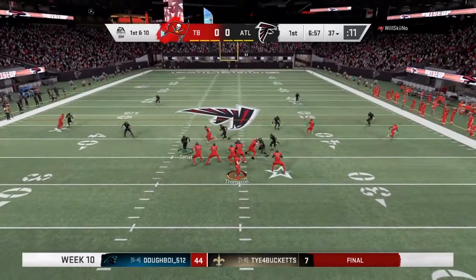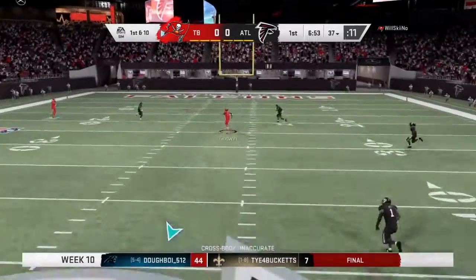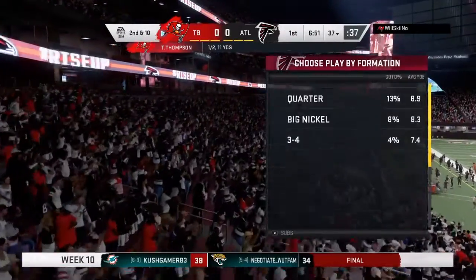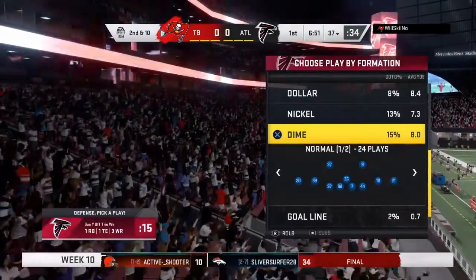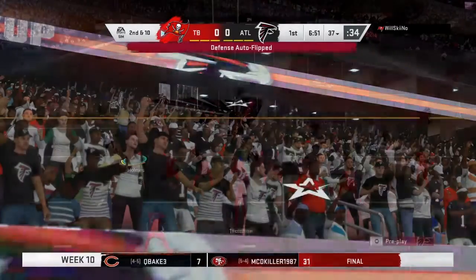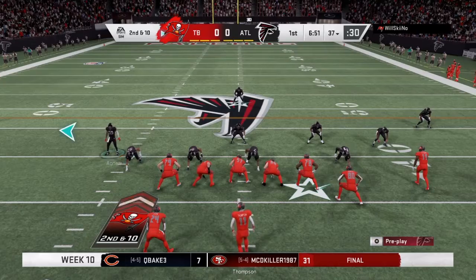Off play action, Thompson eluding the pressure right, looking downfield for Godwin — and he knocks the ball away and it falls incomplete. It was Ricardo Allen there on the coverage. That certainly looked like something they discussed all week in practice getting ready for this one — take the big shot right out of the gate; at worst you'll open up the defense a little bit, loosen them up, have them back on their heels.